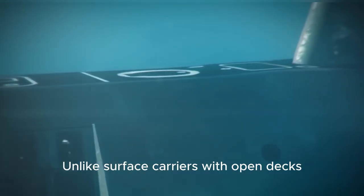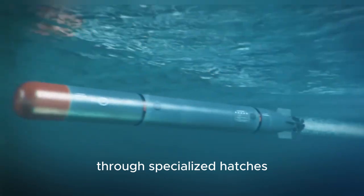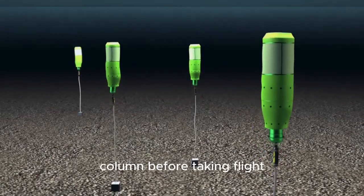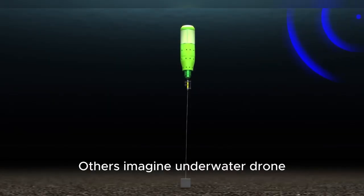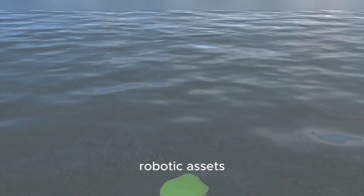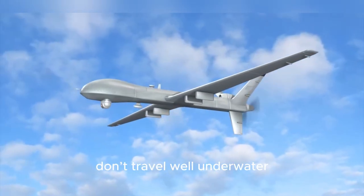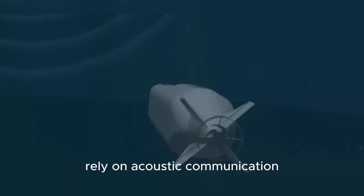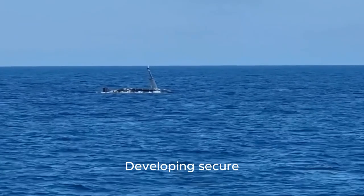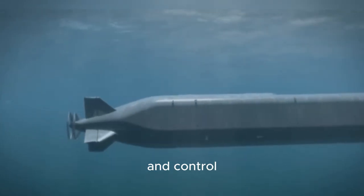Next comes the question of launch and recovery systems. Unlike surface carriers with open decks, an underwater carrier would need internal bays capable of deploying drones or vehicles through specialized hatches. Some concepts envision pressurized chambers that allow unmanned aerial vehicles to ascend through the water column before taking flight. Others imagine underwater drone deployment through floodable hangars that maintain stealth while recharging and re-launching robotic assets. Communication is another hurdle — radio and GPS signals don't travel well underwater, meaning the vessel would rely on acoustic communication, laser links, or brief surfacing intervals to connect with satellites or command networks.